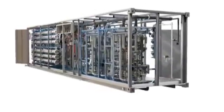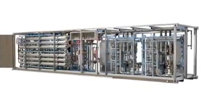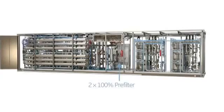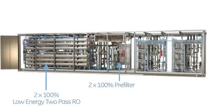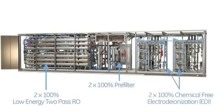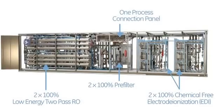The heart of the Water Island system is the two-pass reverse osmosis and electrodeionization, or EDI, module. It includes 2x100% 1-micron cartridge filters, 2x100% 2-pass RO systems, and 2x100% E-cell EDI systems. All process connections are centrally located at one interface point.